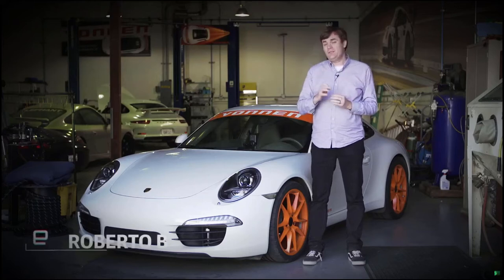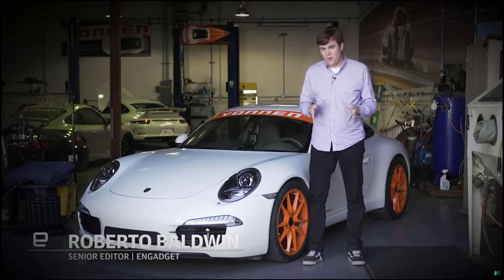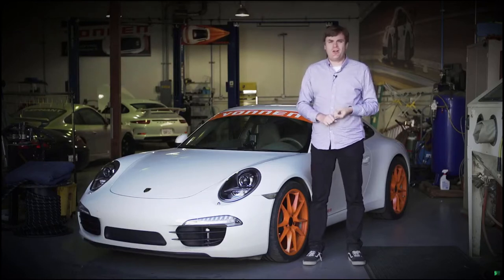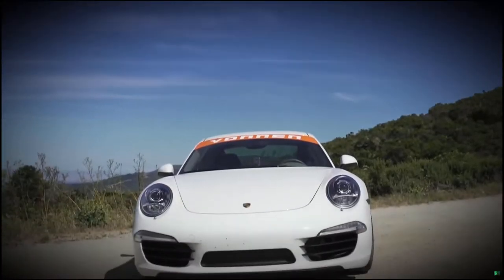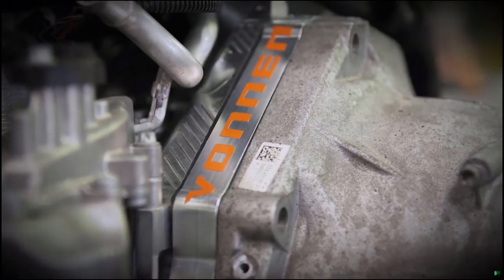Imagine you want to add another 150 horsepower and another 150 foot-pounds of torque. What do you do? Do you add a turbocharger, a supercharger, a new exhaust? Actually, you turn it into a hybrid — and Vannin, with their Shadow Drive, they can do that.